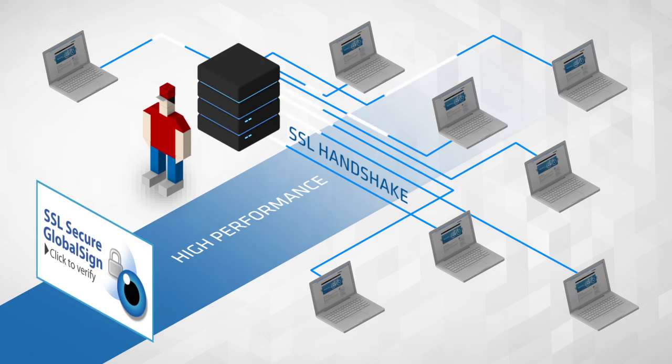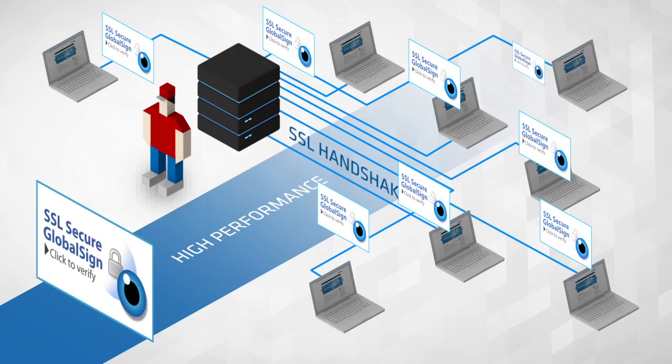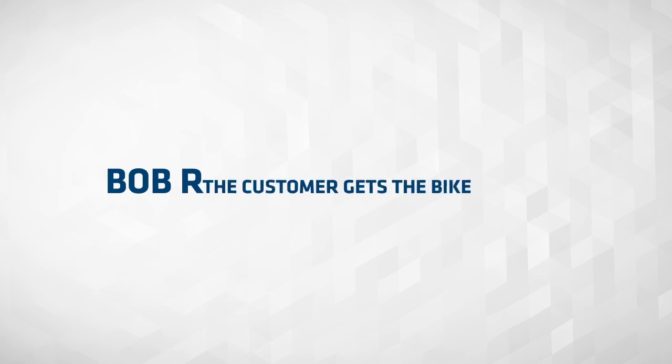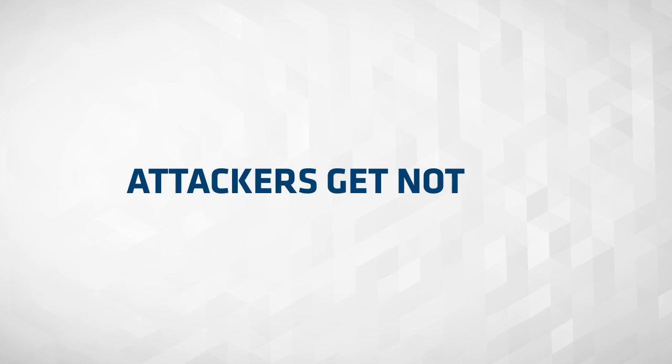Now, when customers place an order, their sensitive information is secured with an SSL certificate, and they are assured it's a safe and legitimate website, and that Bob is really Bob. The customer gets the bike, Bob receives his payment, and attackers get nothing.